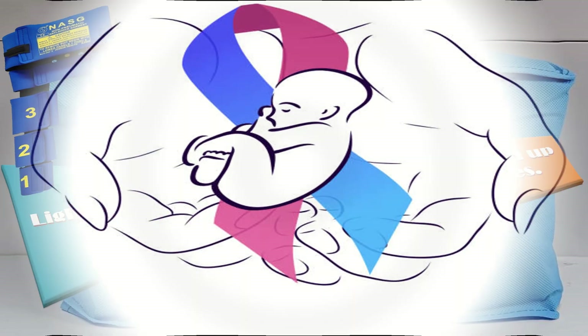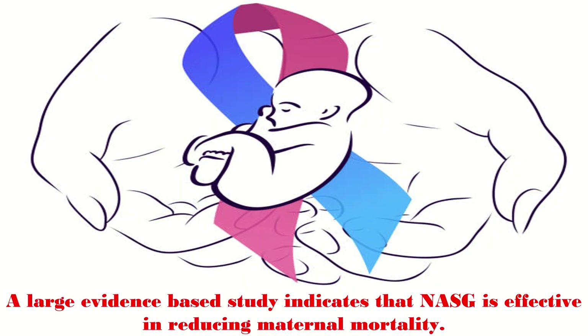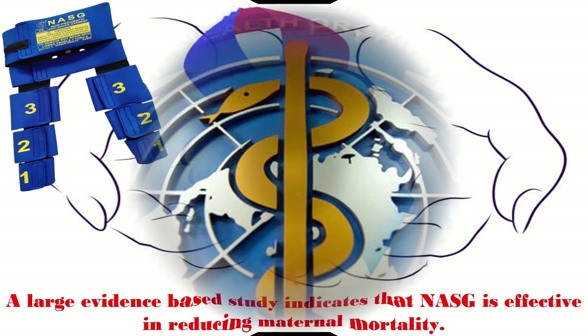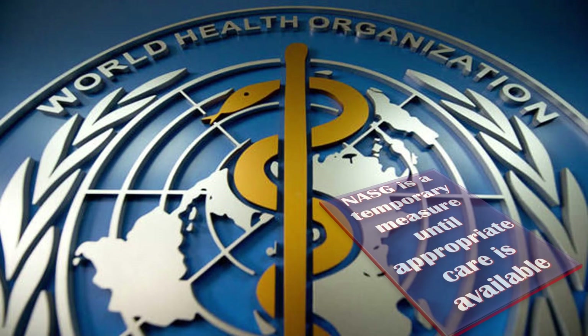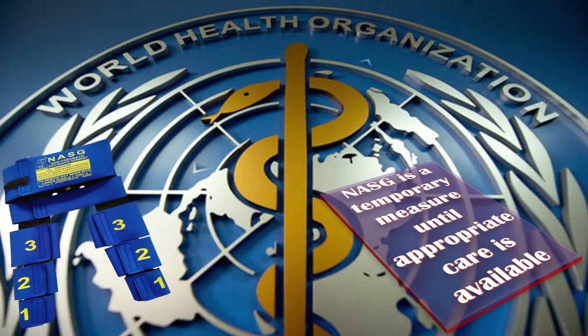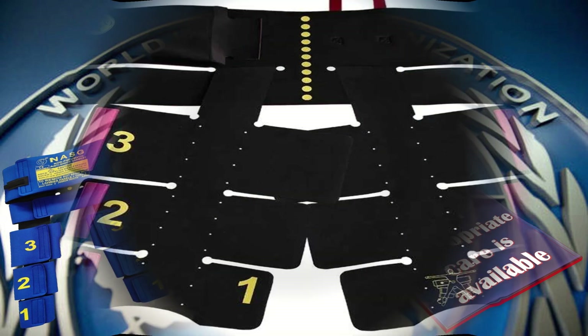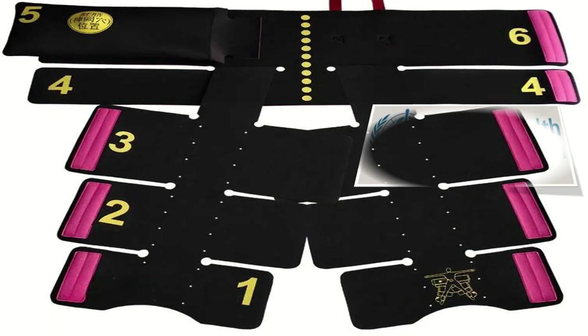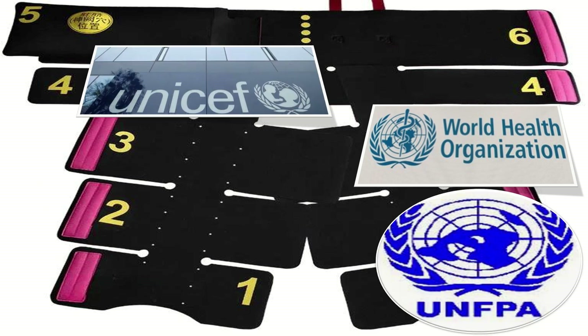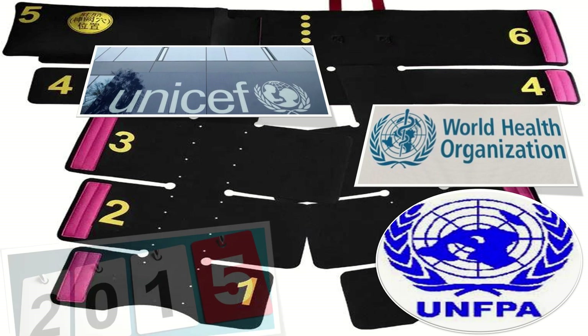A large evidence-based study indicates that NASG is effective in reducing maternal mortality. The WHO recommends it as a temporary measure until appropriate care is available — a 2012 recommendation. NASG is also included in the WHO, UNICEF, and United Nations Population Fund (UNFPA) Interagency List of Medical Devices for Essential Interventions for Reproductive, Maternal, Newborn and Child Health, 2015 recommendation.